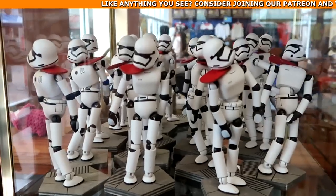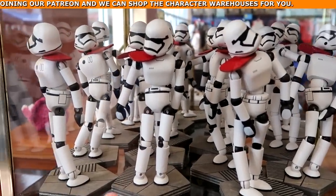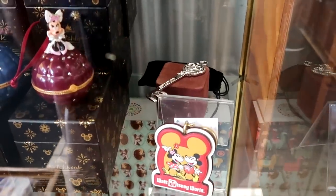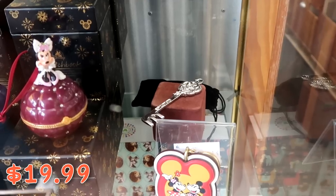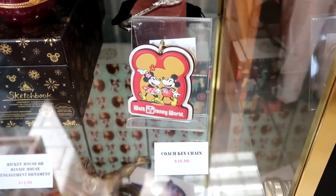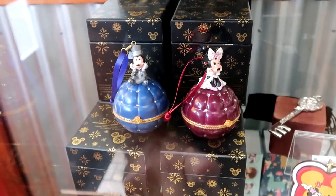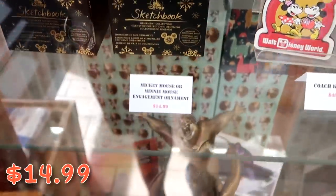Let's check out some merchandise in the glass case. These Stormtroopers are from Star Wars Galaxy's Edge — they come with a little wooden base, they're poseable, about $9.99 from $20. In the back section, they have the Epcot 40th Anniversary key with a really nice felt bag, $19.99 from $45. From the Coach Collection, they have a really nice keychain with Mickey and Minnie holding hands, $41. They still have some Sketchbook Series Christmas ornaments — the engagement ones with Mickey and Minnie, they both open up and say 'will you marry me?' with little facsimile rings, $14.99.